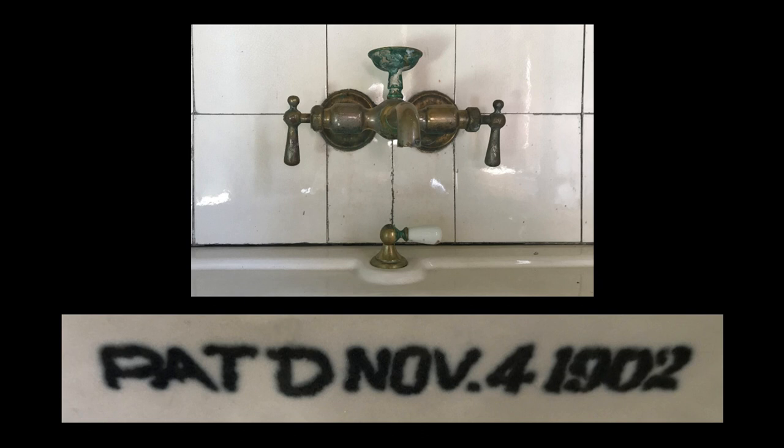Many sinks of the period had separate faucets for hot and cold water. This one was far more convenient as it combined hot and cold into a single faucet. The sink itself dates to the Glessner period, but is not original, as it is marked with a patent date of 1902 on the underside of the bowl.